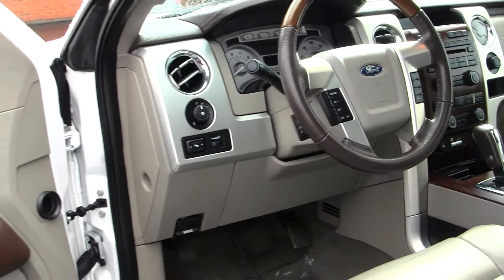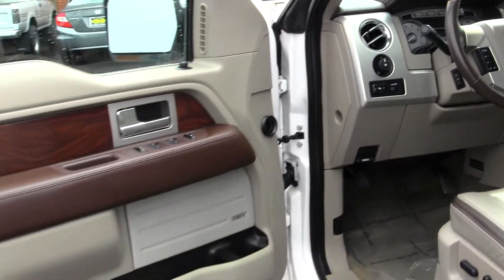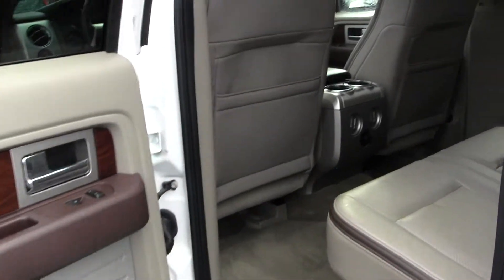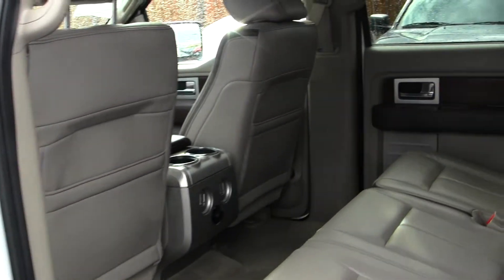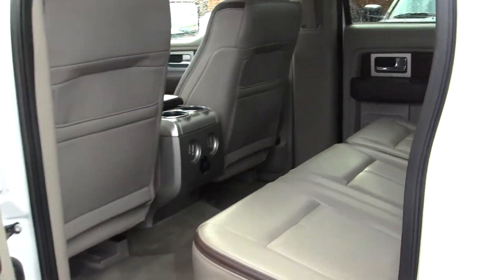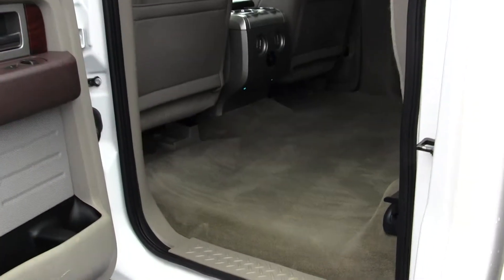It has adjustable pedals, a sunroof for those nice sunny days, a Sony surround system, and all the power options — windows, locks, mirrors, and seats. The back seat comfortably seats three, and these are heated as well. Very easy to fold up for extra storage space.